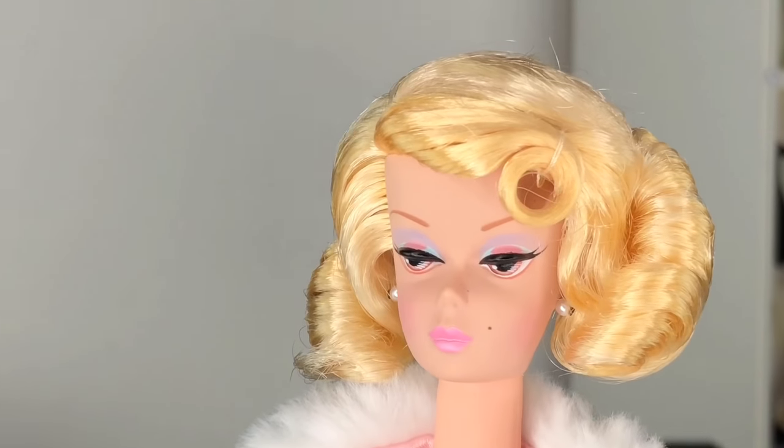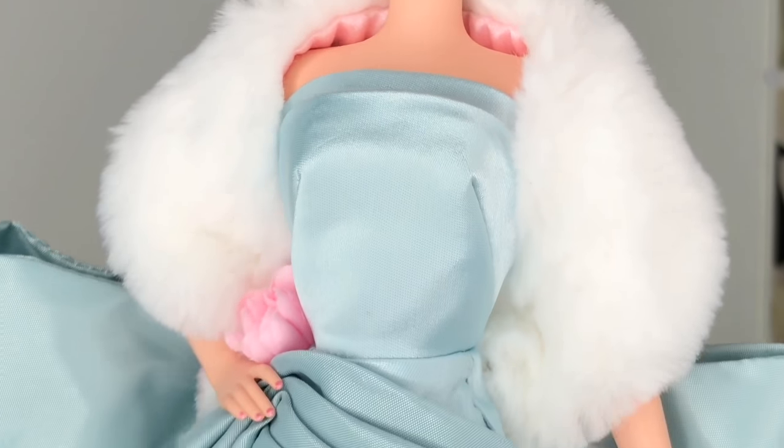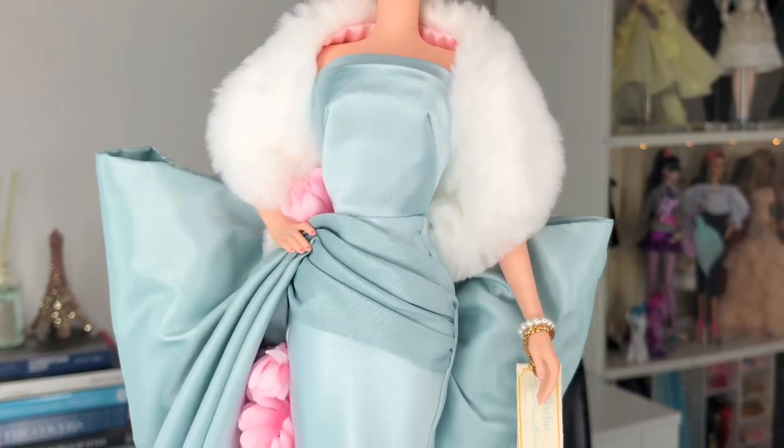There are definitely some pinholes here on her gown from the basting stitches, so I will have to very gently work those out. She does have a hair net — her hair feels nice and soft. Let's hold our breath while I take this hair net off. Look at this face, look at the makeup and the hair and this beautiful wrap and the detailing on her gown — wow, the craftsmanship is just sublime.